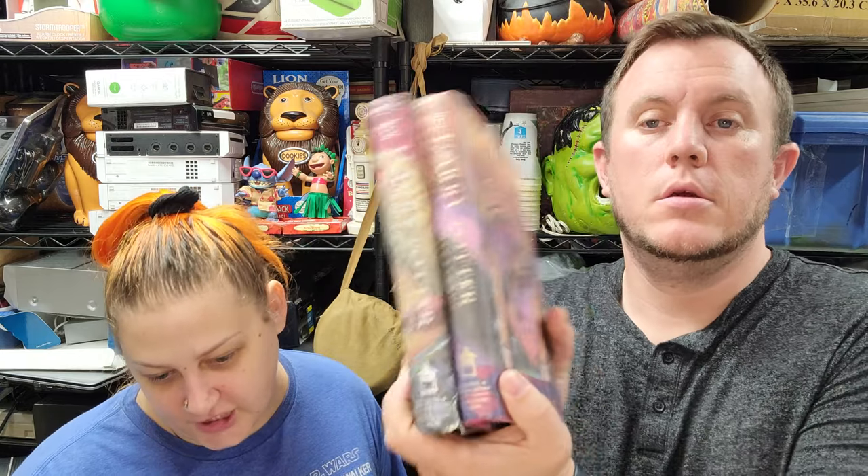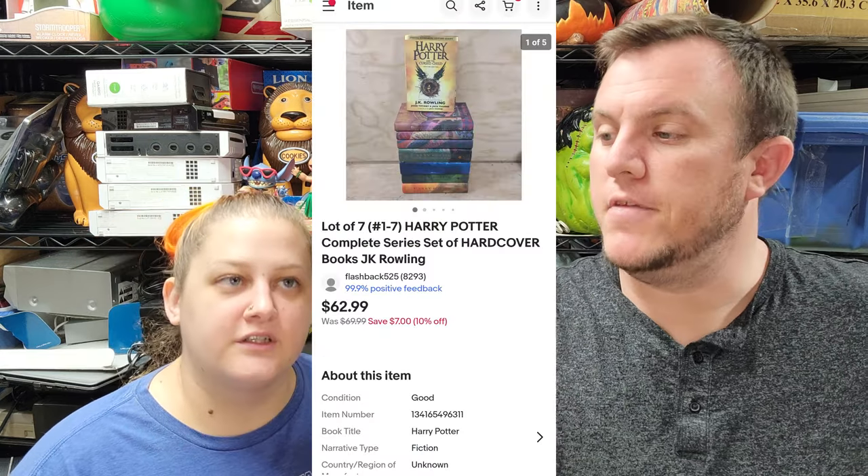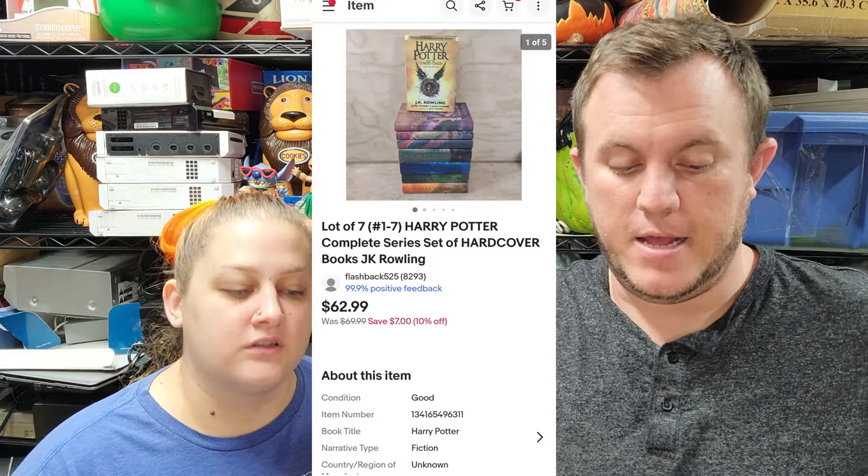Then we have a lot of seven hardcover Harry Potter books with the dust sleeves, including 'The Cursed Child,' and those sold for $63 shipped. They used to go for $75-$80 but prices have come down a bit. Still sells if you can get them cheap.